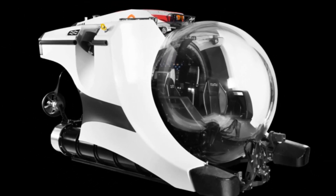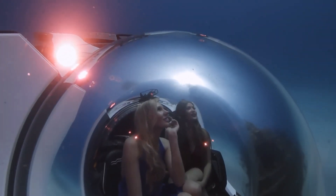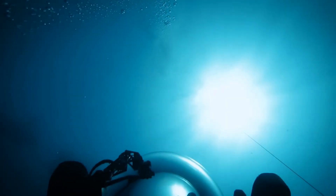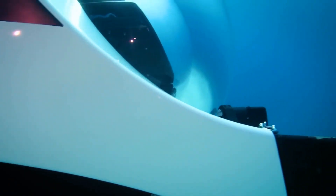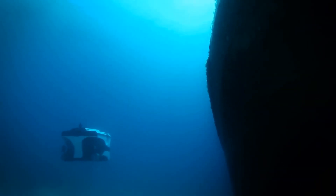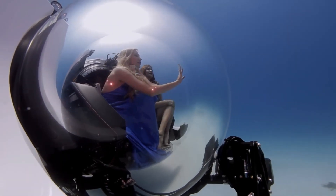The submarine is also equipped with an emergency buoyancy system and a 96-hour life support system to ensure the safety of its passengers in case of an emergency. Overall, the Super Yacht Sub 3 is a top-of-the-line personal submarine that offers an unparalleled underwater adventure with the utmost comfort and luxury. Its design and features make it the perfect addition to any super yacht and a must-have for those who crave the ultimate underwater experience.